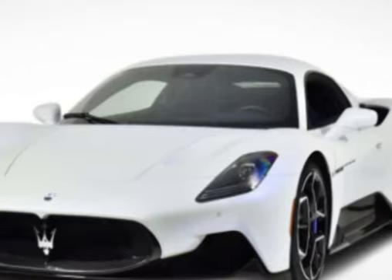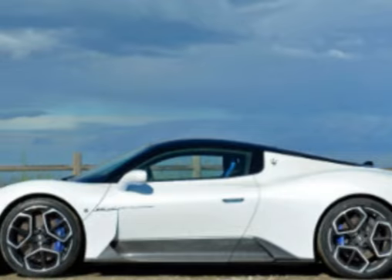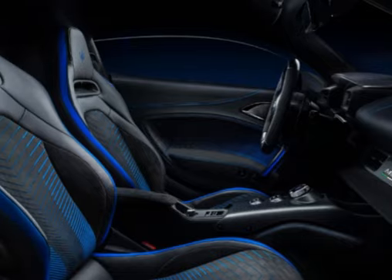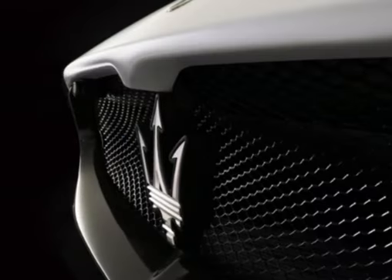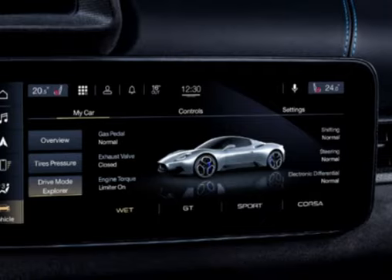Aerodynamics: The MC20 has been meticulously designed to optimize aerodynamic efficiency. Its sleek body shape, integrated aerodynamic elements, and active rear spoiler work together to reduce drag and provide enhanced stability at high speeds.